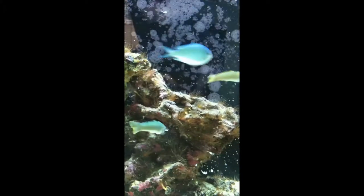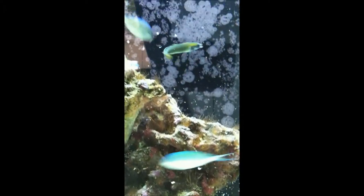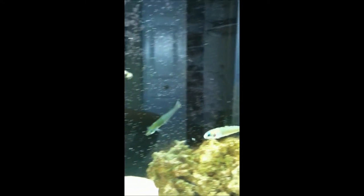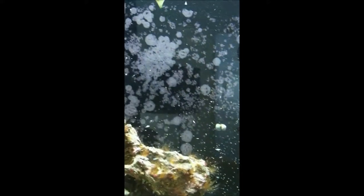Suction feeding and jaw protrusion go hand in hand. As a fish approaches prey, pressure in the buccal cavity increases due to an inward squeezing of the suspensorium and lifting of the mouth floor. When maximum pressure is reached, the mouth opens fully because of lower jaw depression and the cranium being lifted by the epaxial muscles.